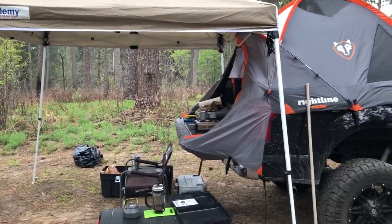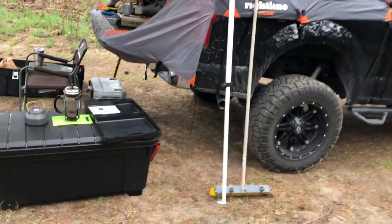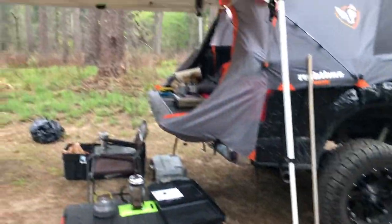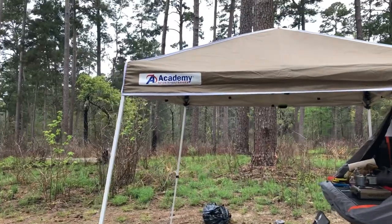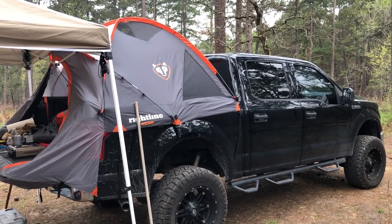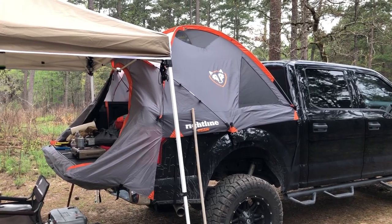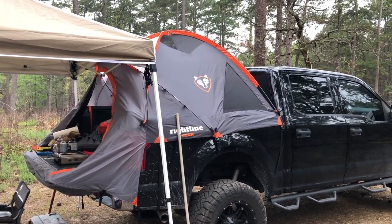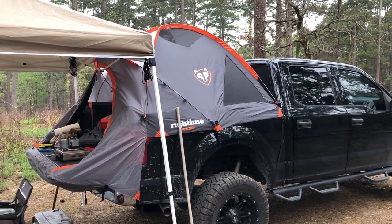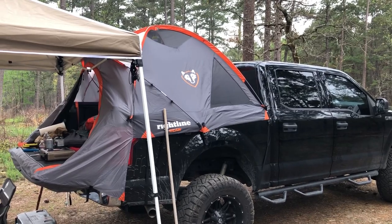It's super cheap, so if a big wind came along it'd probably fold like a cheap chair, but I put some big long nail stakes in the legs to hold it down. Anyway, there you go — the Right Line truck bed tent review. Thumbs up if you're looking to get into overlanding without spending a ton of cash. It's a great tent to grab and throw in the back of your truck. Hope this helps — talk to you later, bye.